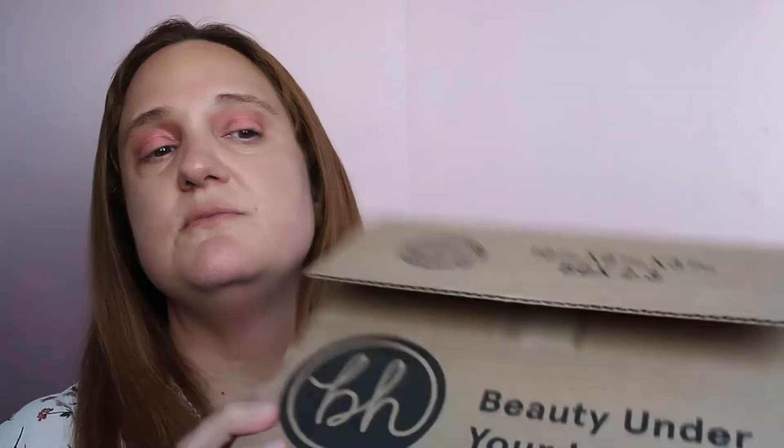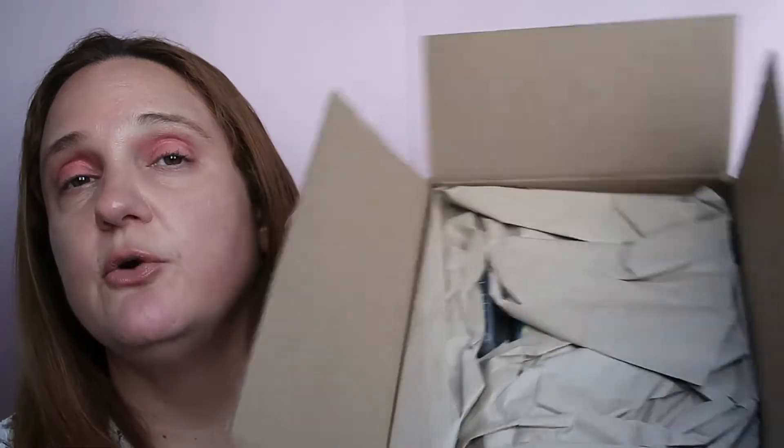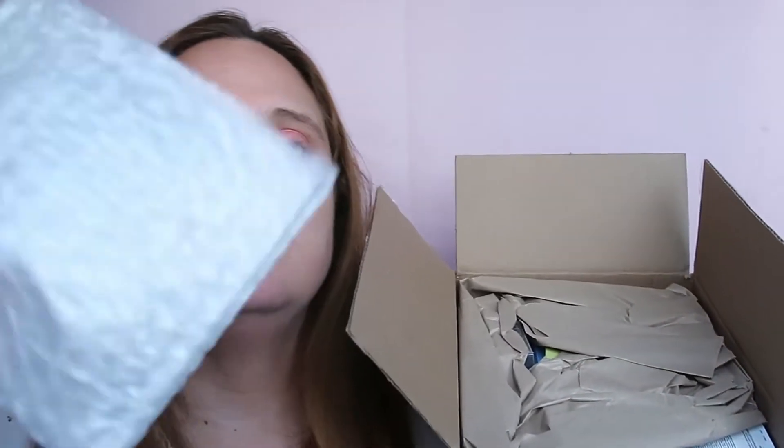Are you ready? I ordered from BH Cosmetics before and I've already had products from BH Cosmetics, but all were ordered from Beauty Bay — so this is the first time I ordered directly from BH Cosmetics USA. I really like when companies pack with paper and not with plastic wraps, so this is my favorite packaging. Let's see what I ordered!